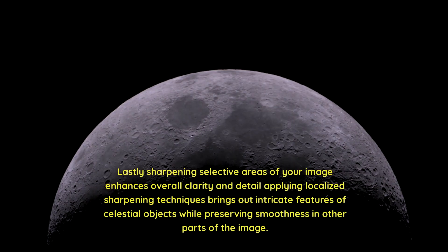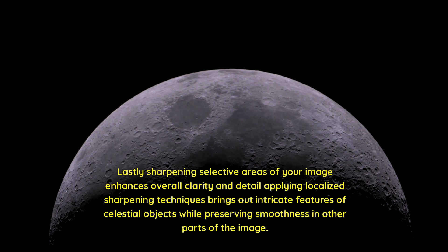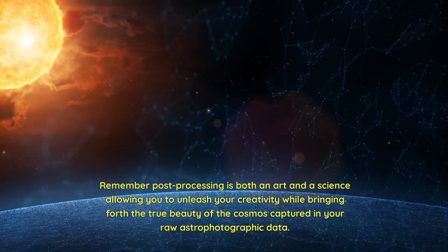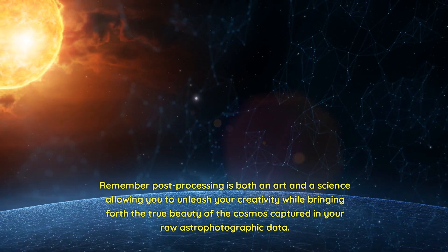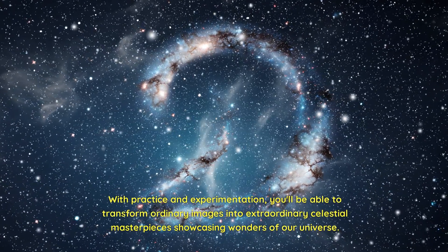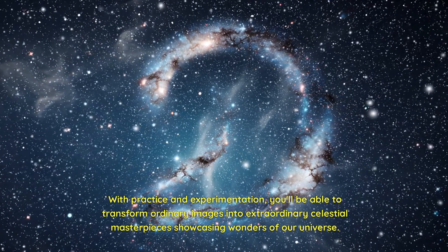Noise reduction is another critical aspect of post-processing astrophotos due to the long exposure times necessary for capturing faint objects in space. Digital noise can become more pronounced in low-light conditions; employing denoising techniques helps minimize distractions caused by noise, resulting in cleaner and more pleasing images. Lastly, sharpening selective areas of your image enhances overall clarity and detail — localized sharpening techniques bring out intricate features of celestial objects while preserving smoothness in other parts. With practice and experimentation, you'll be able to transform ordinary images into extraordinary celestial masterpieces.